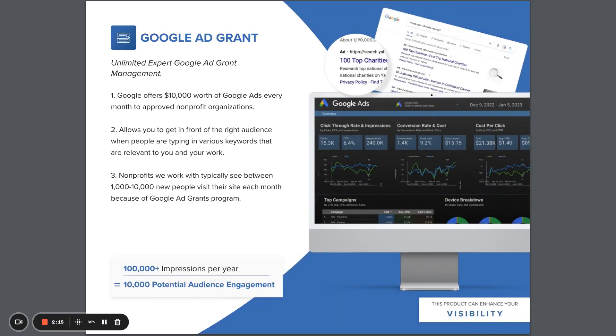Google Ad Grant Management allows your nonprofit to take advantage of up to $10,000 worth of Google Ads without the work and time necessary to manage it. Nonprofits we work with typically see between 1 and 10,000 new site visitors each month by taking advantage of our team's expert management of the Google Ad Grant.